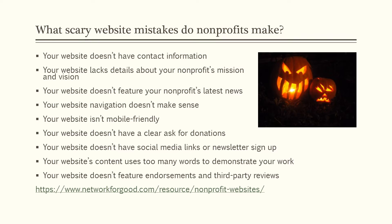What scary website mistakes do nonprofits make? Your website doesn't have any real contact information. Your website might lack details of your nonprofit's mission and vision. Your website doesn't feature your nonprofit's latest news. Keeping up to date on your website is so essential — it's very disheartening how difficult it is to find the latest information for a particular group. Your website navigation doesn't make sense.